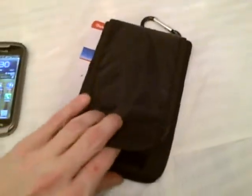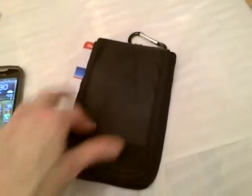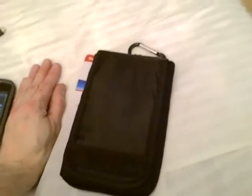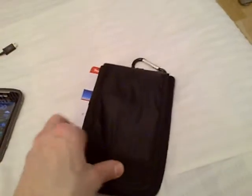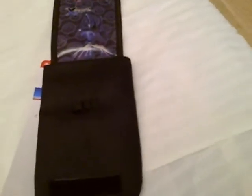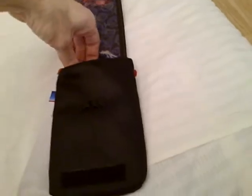I have a good bag for my Oppo N1 Cyanogen Mod Limited Edition. I think this also works for people who have the Samsung Galaxy Note 3, because it is also quite big. That's all — I hope you find this useful!